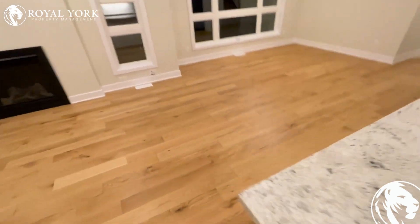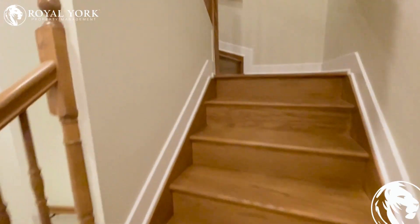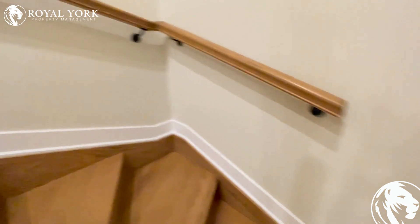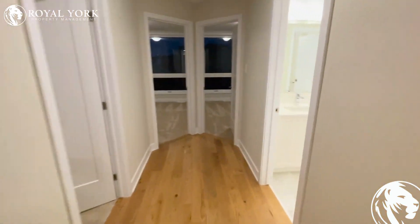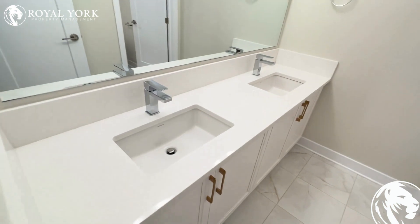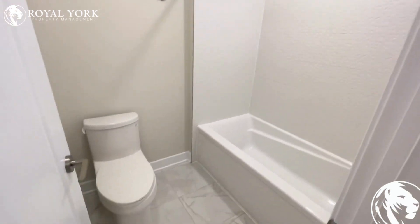Let's go upstairs where there are four bedrooms. This is another bathroom that features two sinks, cabinets, and a shower here as well.